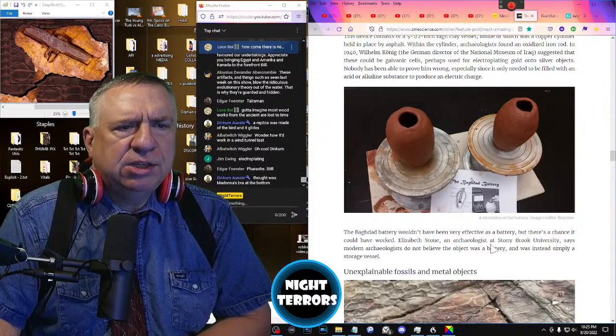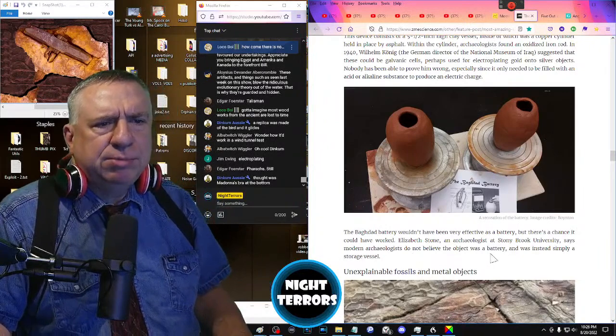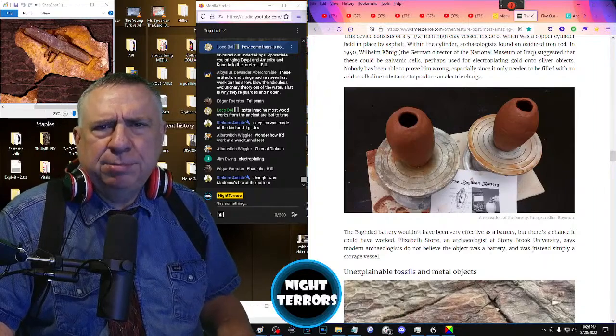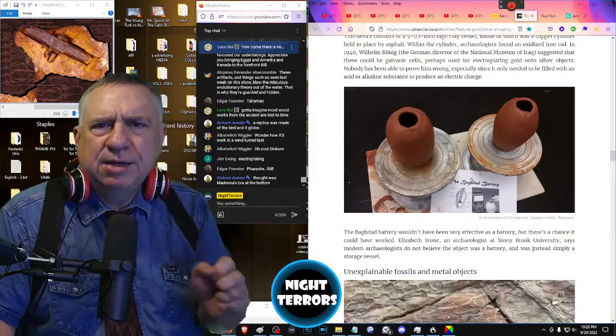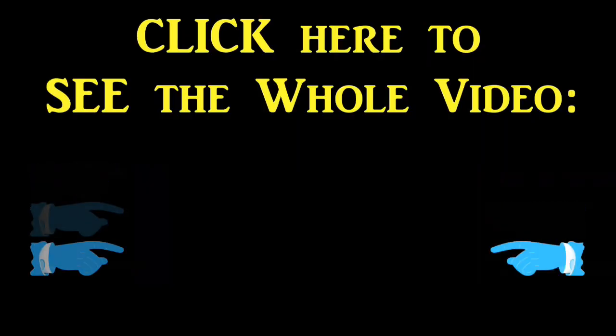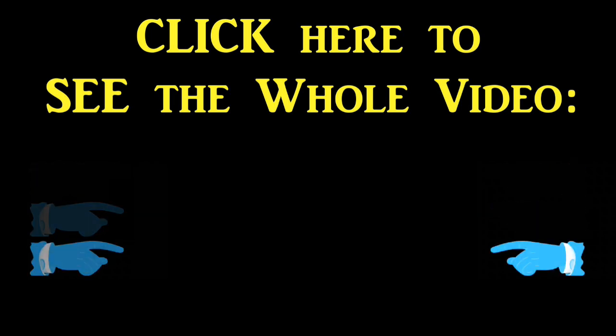Elizabeth Stone, an archaeologist at Stony Brook University, says modern archaeologists do not believe the object was a battery, but instead simply a storage vessel — a place to store a copper tube, and inside that, an iron rod. Thank you very much.